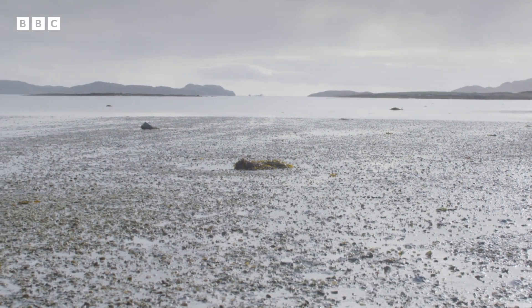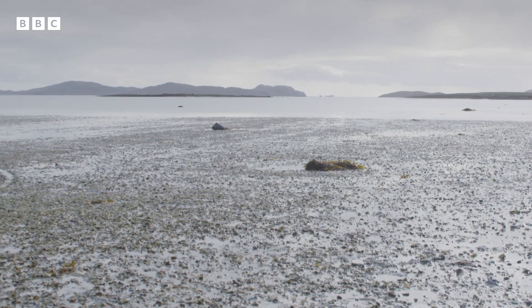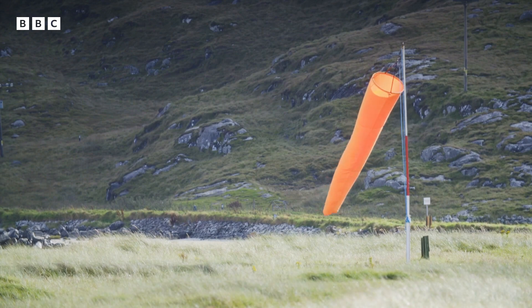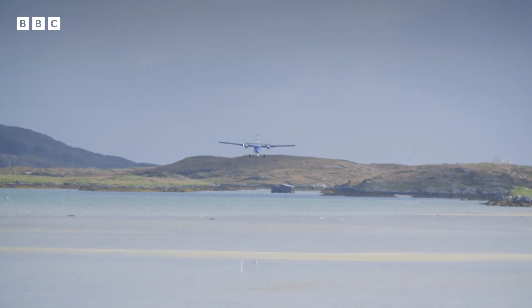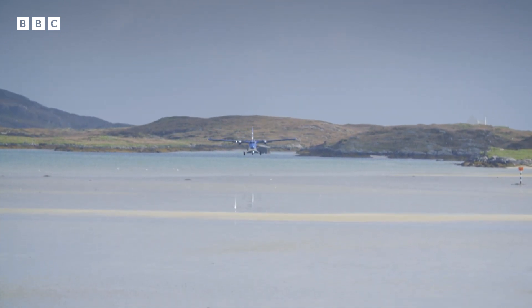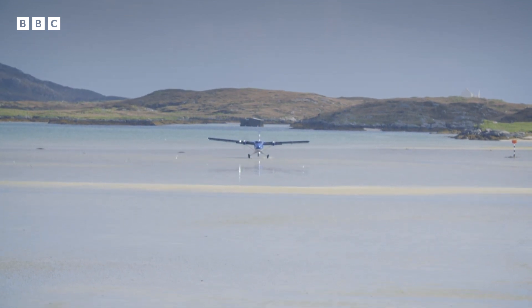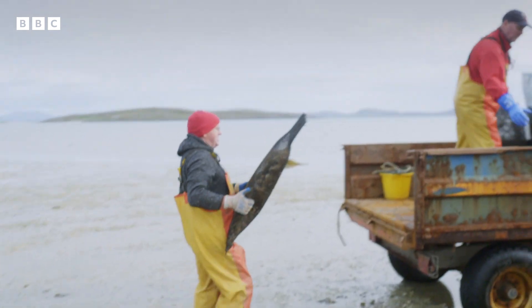The oysters are usually submerged, but as it's low tide they're free to be harvested. And the exposed beach means something else appears — we have a plane landing within five or six hundred yards of where we grow them.